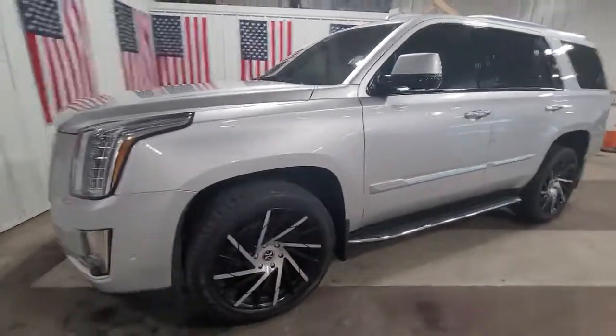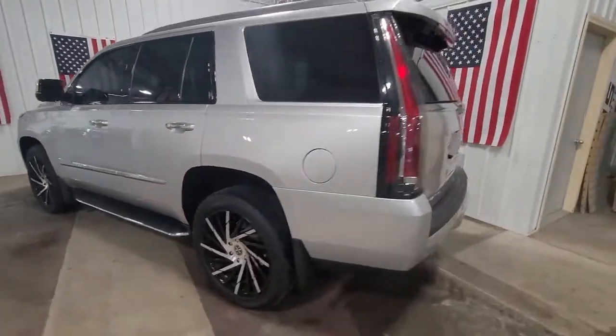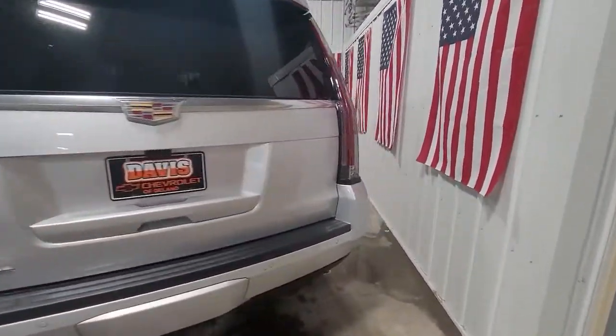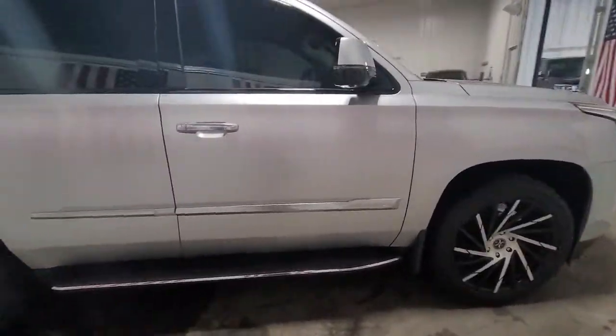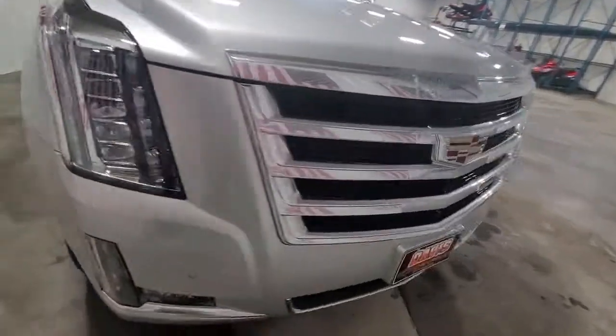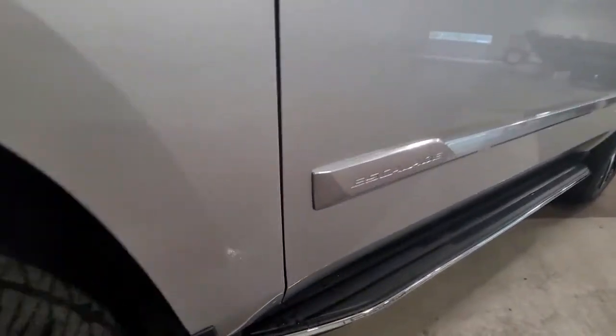Picture yourself in the 2020 Cadillac Escalade. With less than 10,000 miles on the odometer, this vehicle stands out from the rest. This vehicle delivers the style, comfort, and efficiency you need to meet the needs of today's lifestyle. Confidence comes standard when you're behind the wheel, prepared for the journey ahead.